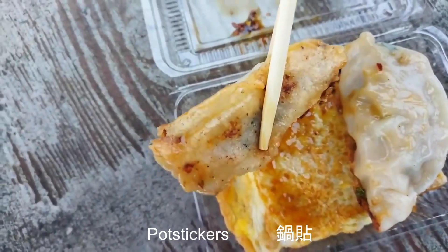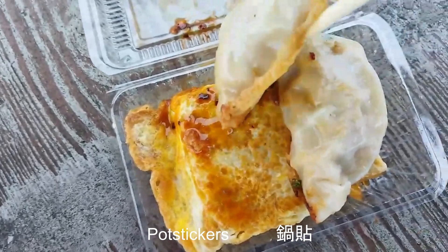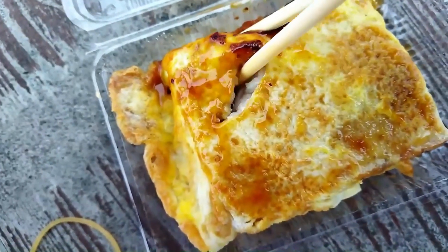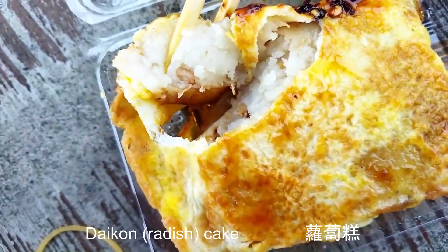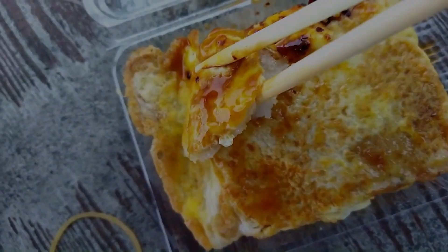I also got pot stickers, guo tia. The skin is crispy on one side and moist on the other — dip in beautiful chilli oil. This is daikon cake, luo buo gao, pan fried with egg. There is a little pork and dried shrimp in there, and I love to have it with some spicy chilli oil.